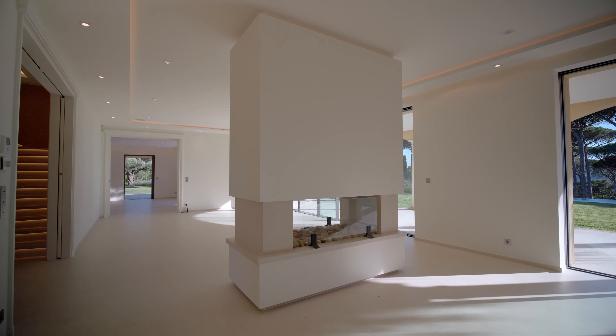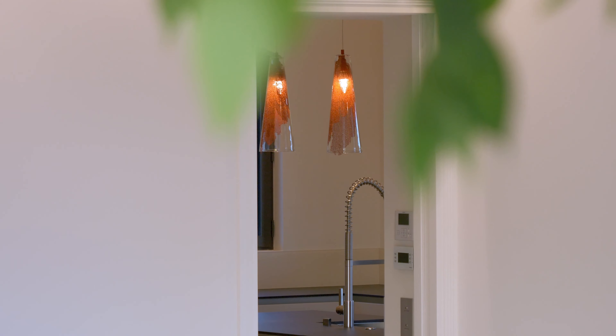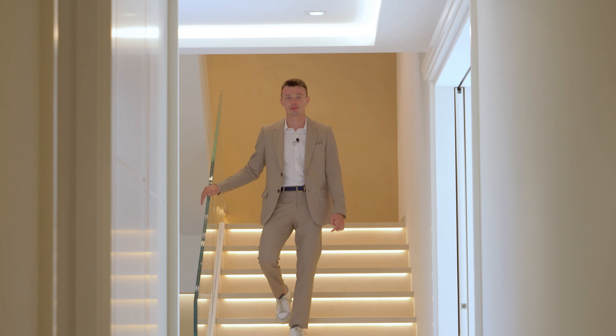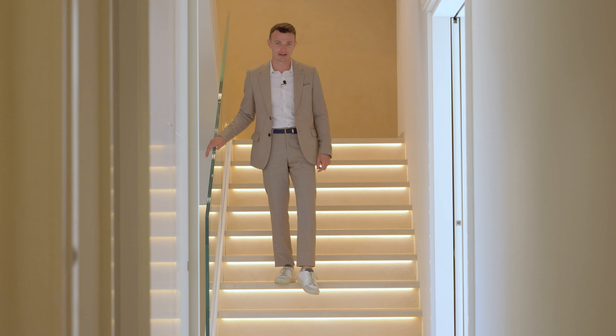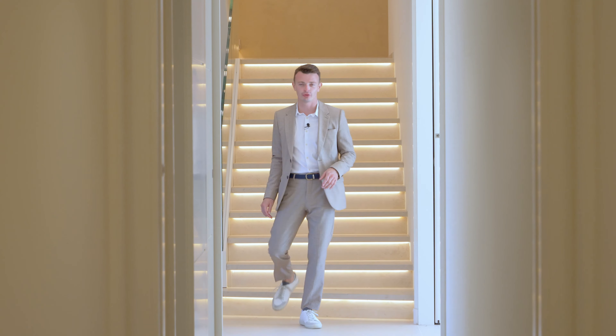Its spacious living space with entrance, dining room and kitchen by Gaugano are turned to the outside. The 300 square meters of the house are served by this wonderful and minimalist staircase leading to the three different floors.